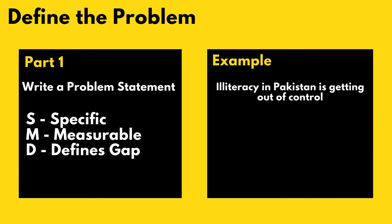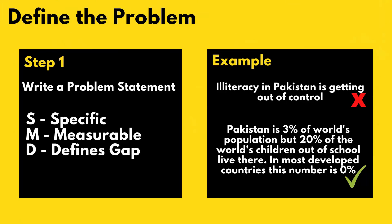Let's look at a real example. I live in Toronto, Canada, but originally I'm from Pakistan, where education — or the lack of it — is a huge issue. One naive way of writing a problem statement would be: 'Illiteracy is getting out of control in Pakistan.' But that doesn't tell us anything specific; it's just an opinion. Now if we apply the Specific, Measurable, and Gap-defining — or SMD — rule to it...